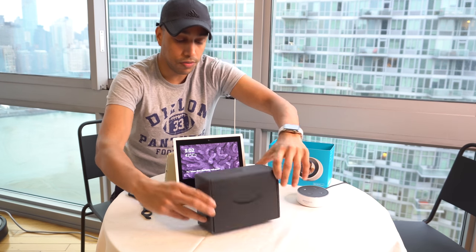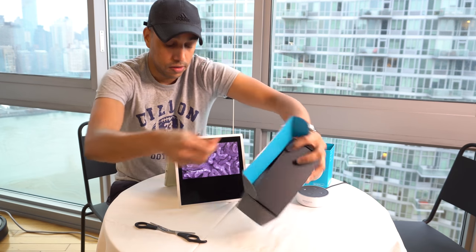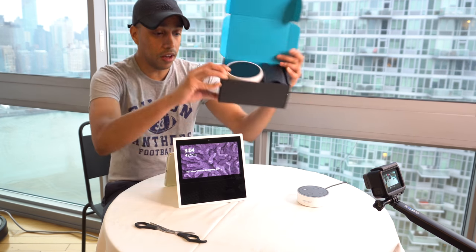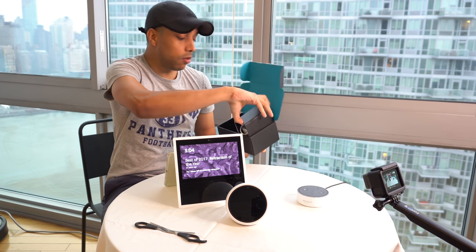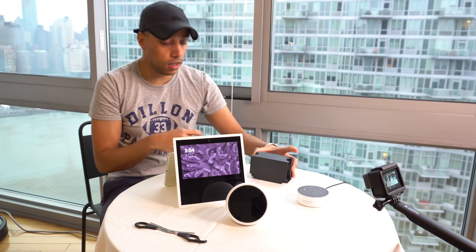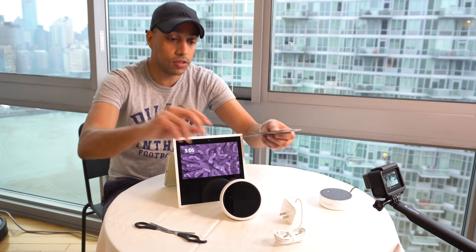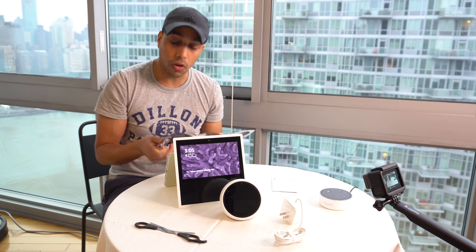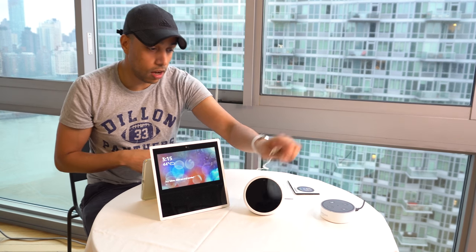Opening the box for you guys. What we have here is the Echo Spot, very well packed. Also included in the box we've got an adapter and a small manual that talks about smart home skills, Alexa skills, calling, voice shopping, etc. Now that we've got the adapter plugged in, we're gonna get this started and see how it works.